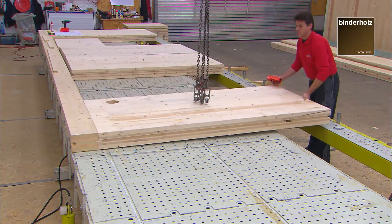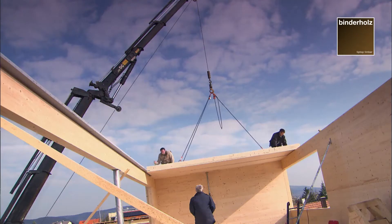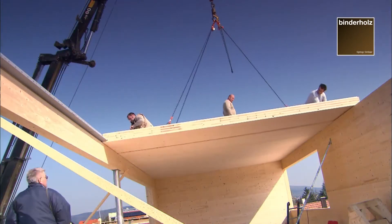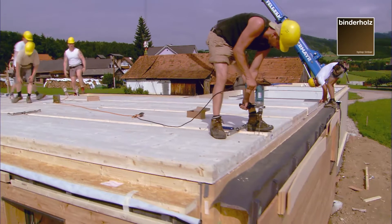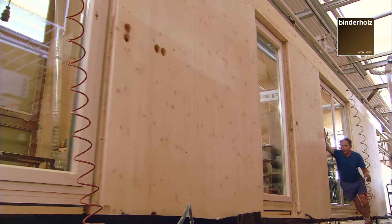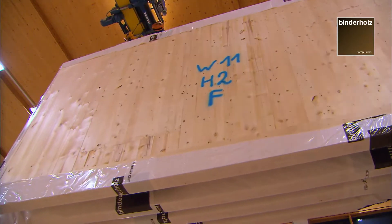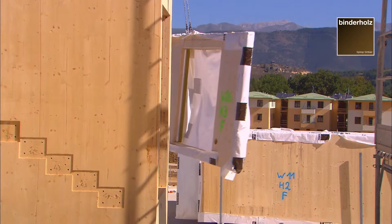BBS walls regulate interior air humidity, thus creating a cosy and balanced indoor climate in summer and winter alike. The elements can be built in quickly and in a dry state. In relation to its weight, BBS is one of the most highly efficient construction materials. The low weight makes transport and handling easier and saves energy and costs.